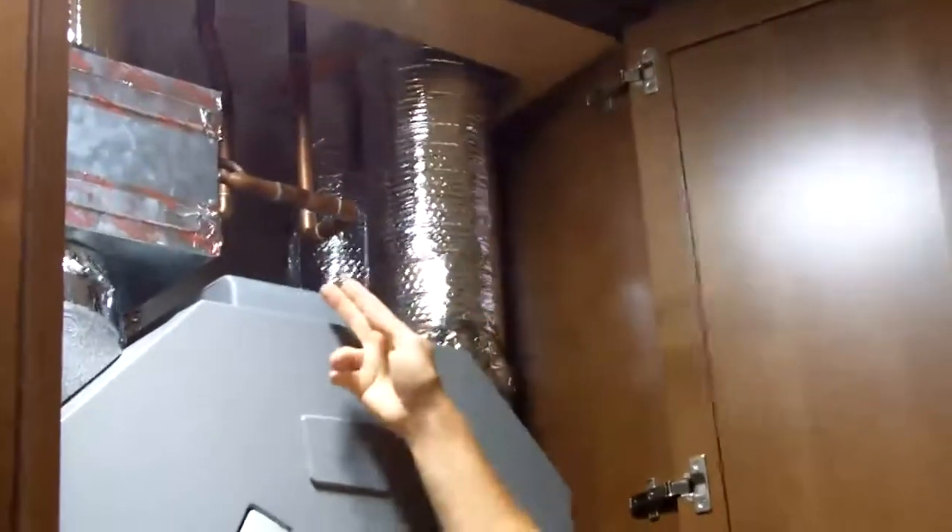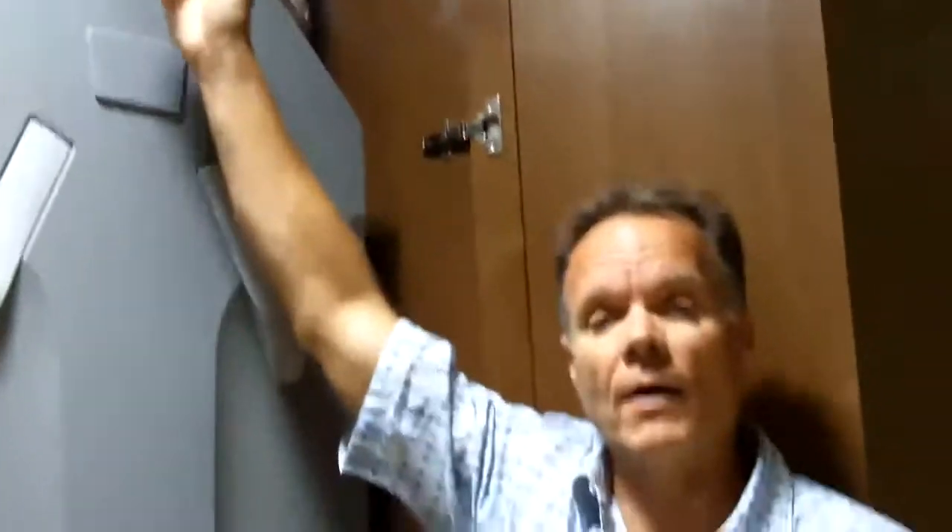This system also has a very small hydronic coil for the heating for this house, which is relatively the size of a hair dryer. So the whole house is heated with less energy than a hair dryer.